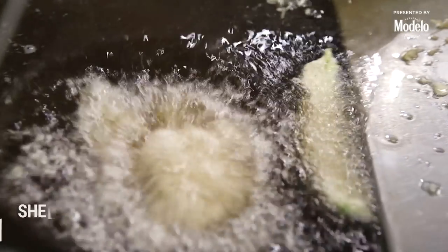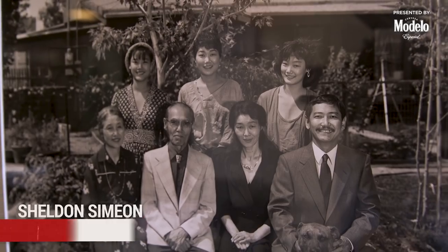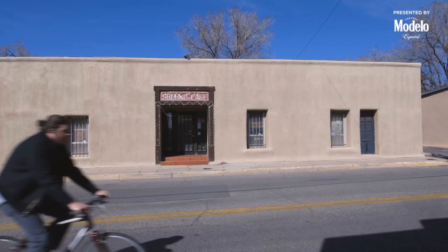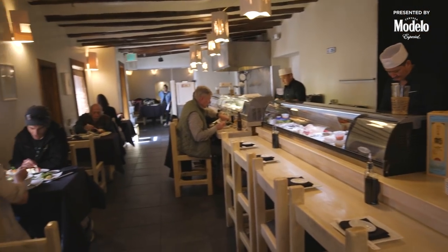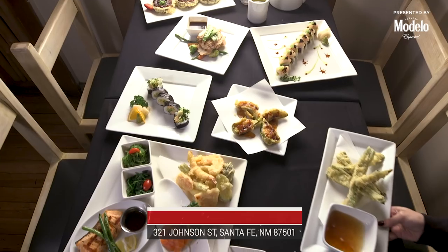We're checking out Shoko Cafe — this is like the first Japanese restaurant in all of New Mexico. It's this Japanese hippie family that lived in a van in California and decided to make Santa Fe their home. What they wanted to do was share a little bit of their food with the people of New Mexico.